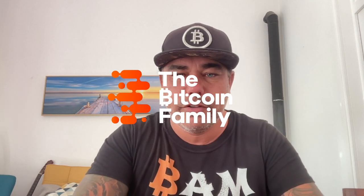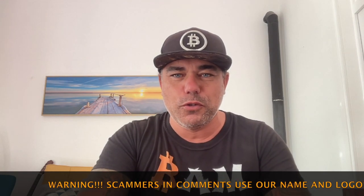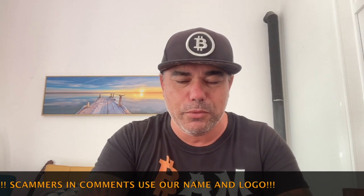Good morning, good afternoon, good evening — welcome to the Bitcoin Family YouTube channel. For the newcomers, my name is Didi. We're recording inside today because there are a lot of trucks driving around — they're building a house next door. I'm also very happy that soon we'll be going to Thailand. Mid-November we'll leave with the family to go back to the roots where it all started seven years ago.